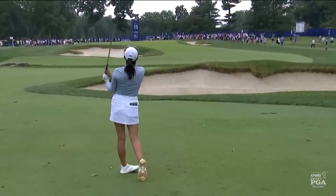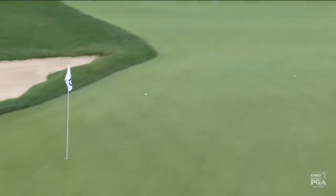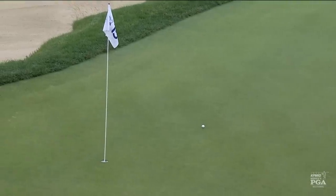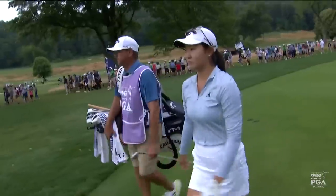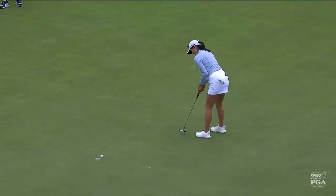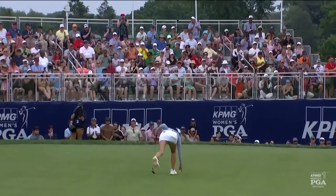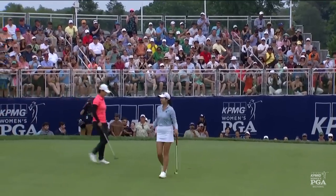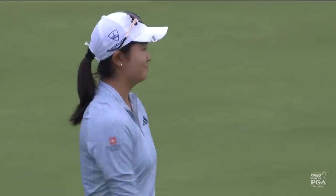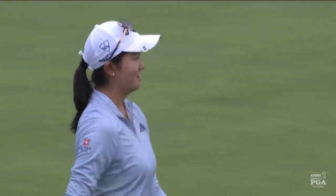It's a seven iron, plays uphill. The minimum number she needs to carry is at least 141. She's hit another good iron shot — better than good. It's going to give her a chance for birdie to tie the lead. A good save up and down from that back rough — just another example of what Rose Zang can do in the heat of these championship moments.